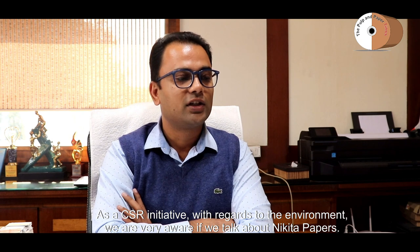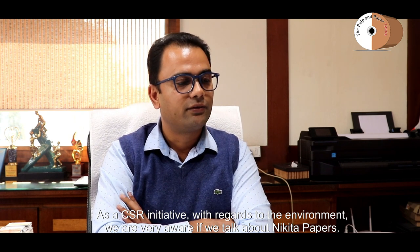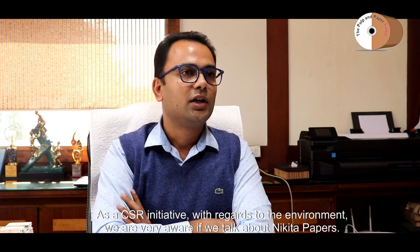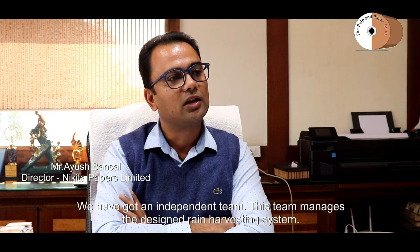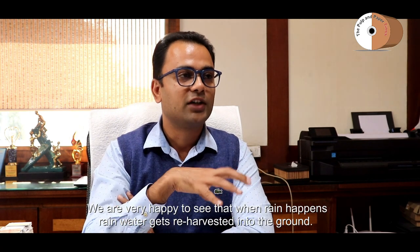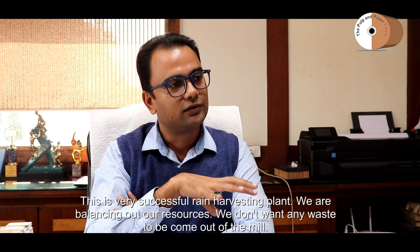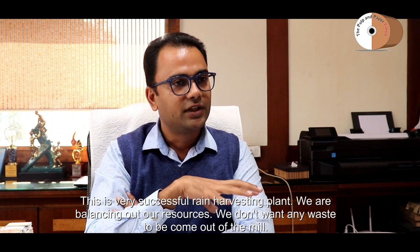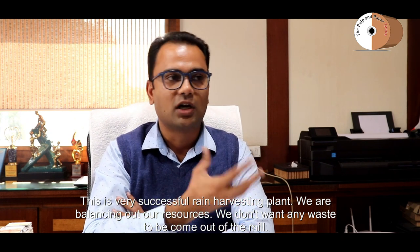We are very environment-aware as part of our CSR initiative. At Nikita Papers, we have our own independent team that handles rainwater harvesting. We have designed it properly, and we are happy to see that the harvested rainwater gets recharged back into the ground. This is a very successful plant — we are balancing our resources and ensuring no waste comes from our operations.